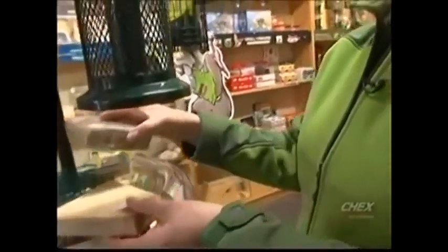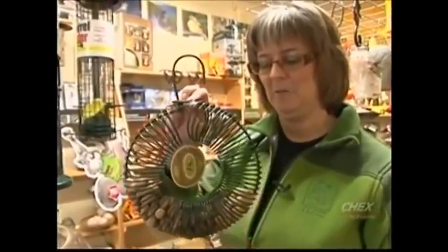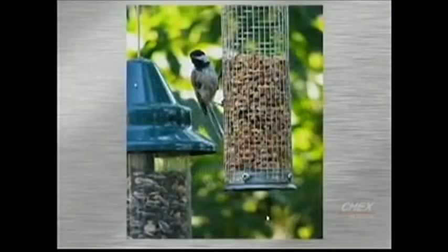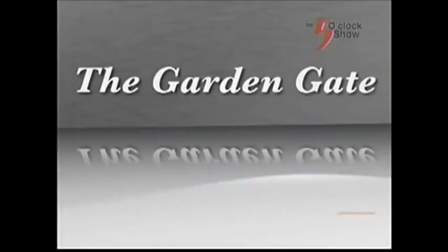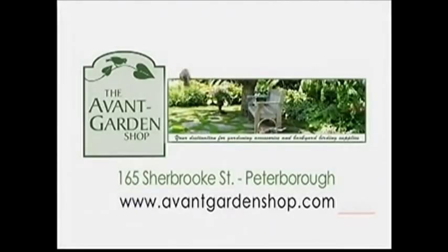Woodpeckers, blue jays, and nuthatches all love the peanuts and the suet. We also have feeders that you can put whole peanuts in. This is a great feeder for the blue jays and the woodpeckers as well. It's kind of fun because the woodpecker or the blue jay will land on here and either wiggle the seed out through the gaps or peck away at it until the shell comes apart from the kernel inside. Thanks for joining me again on the Garden Gate — see you next time. The Garden Gate is brought to you by the Avant Garden Shop, your destination for gardening accessories and backyard birding supplies.